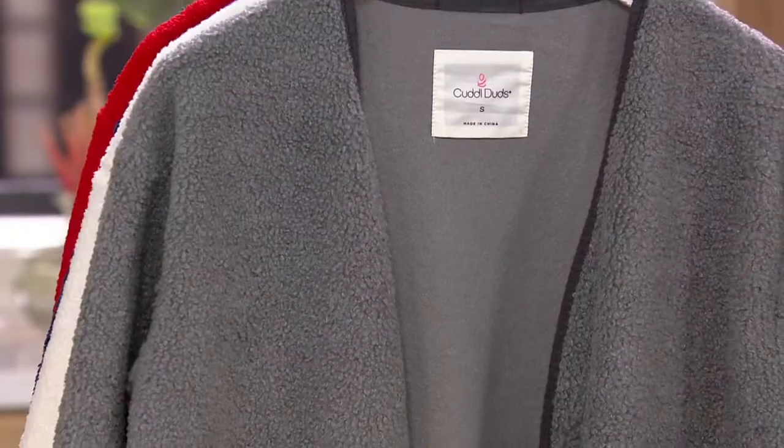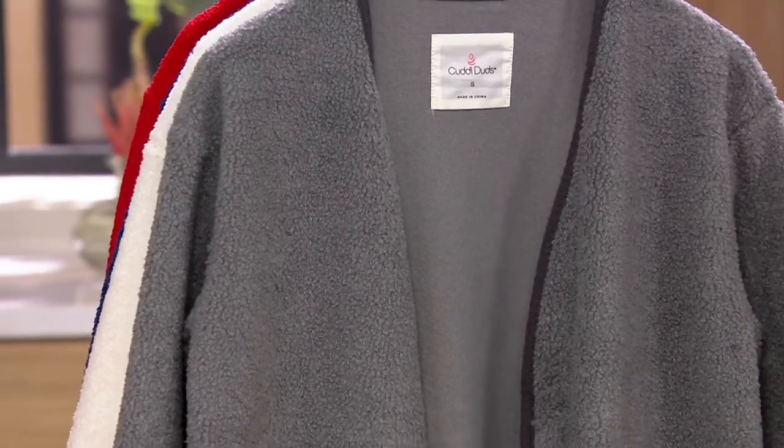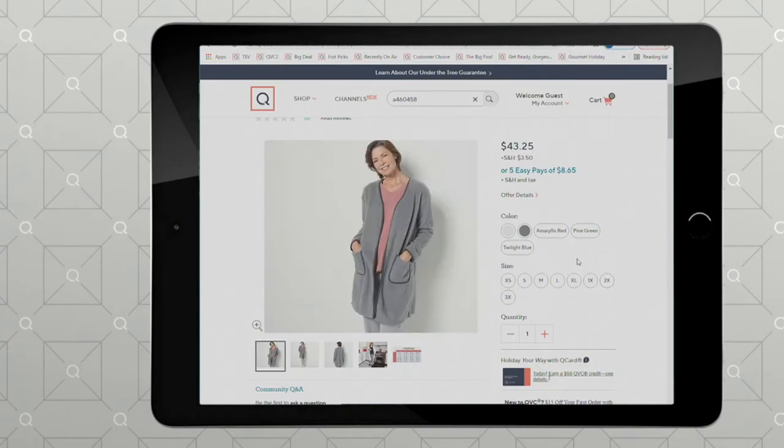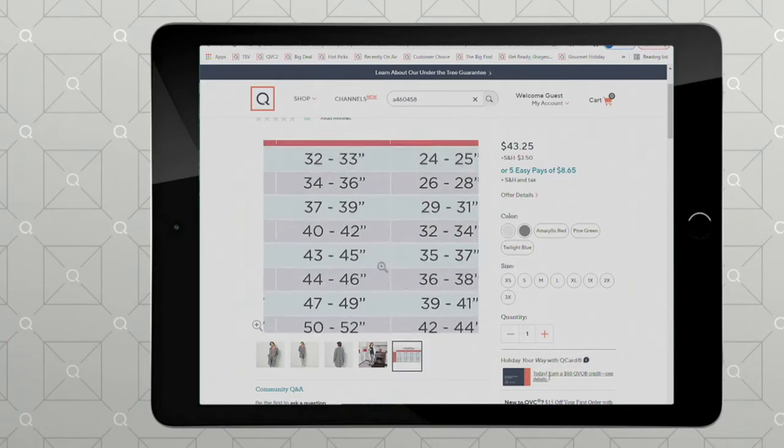Yeah, if you don't mind, we're going to go to QVC.com. I see this as a big gift opportunity and people are going to want to see the size. You can obviously do this yourself on dot-com. You can search it on QVC.com.